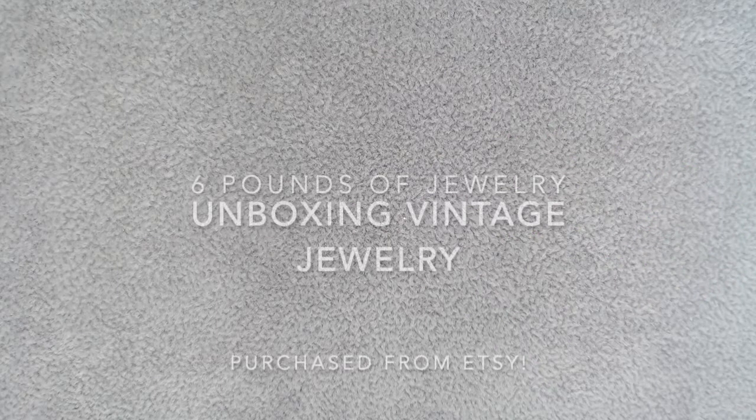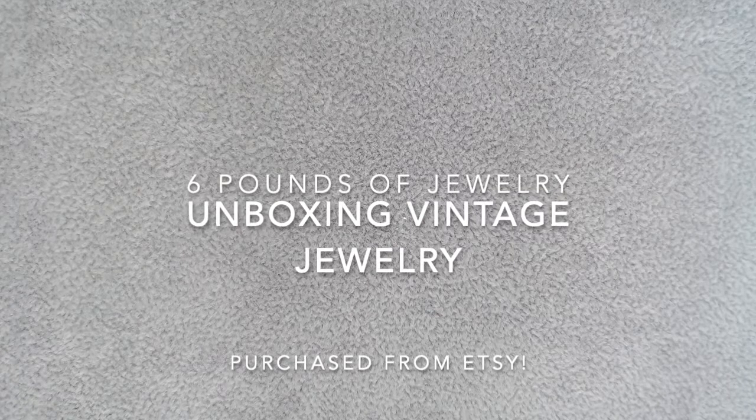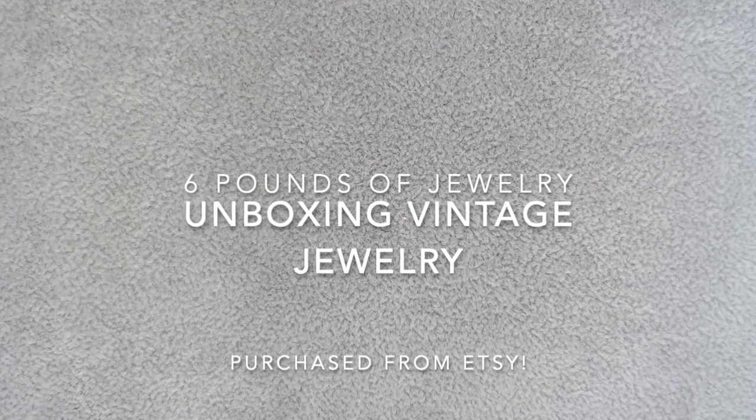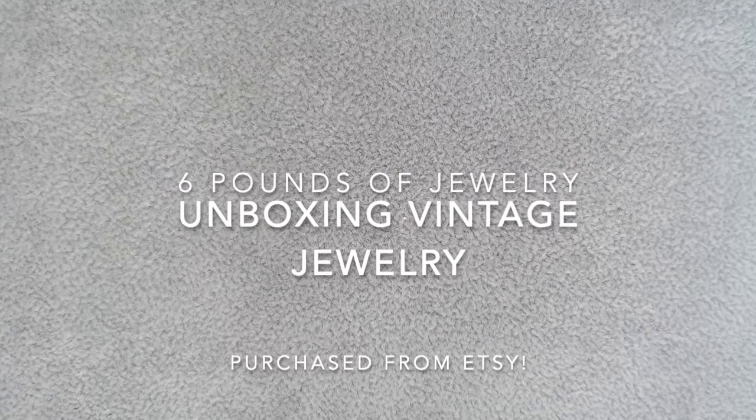Hi everybody, welcome back to Terry's Finds. We're going to do another unboxing today. This was a six pound box of jewelry that I purchased off of Etsy. Because it was so heavy, I did take a peek and everything was tangled, so I just pulled things out and untangled them. They're sitting behind me — hopefully that'll get us through this a lot quicker. I think it's going to be a two-parter.